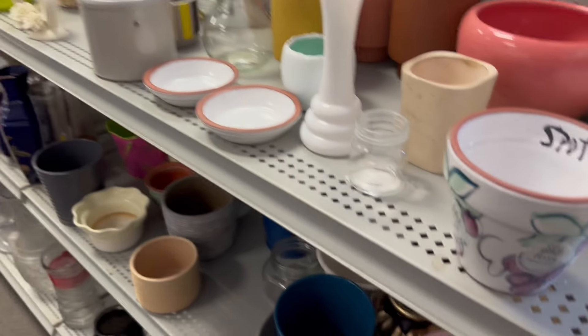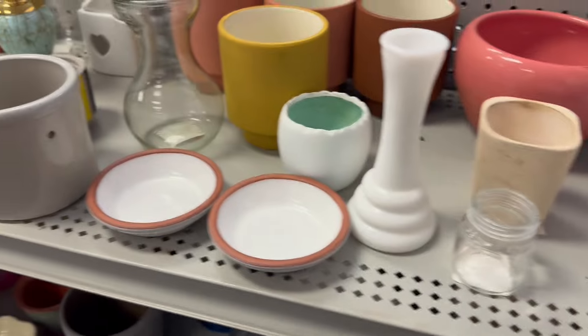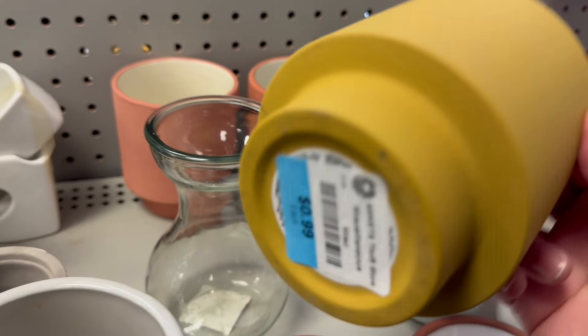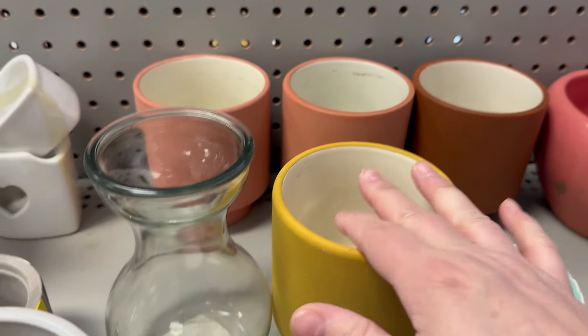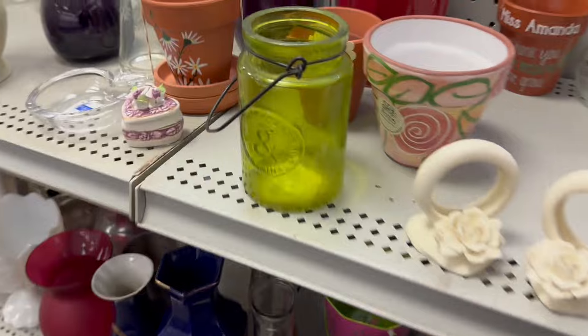Let's see — what kinds of little planters. I do love these colors. $0.99. Those earthy colors — I love it a lot.